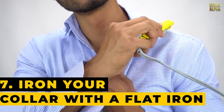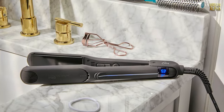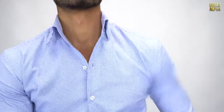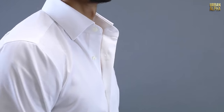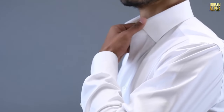Tip 7: Iron Your Collar with a Flat Iron. A casual shirt can lose its charm with a wrinkled collar, making you appear less put together. The quick solution: a flat iron. Set it to high heat and gently press out those collar wrinkles. This fast and effective fix will leave your collar looking crisp and sharp, instantly elevating the overall appearance of your shirt. For extra sophistication, don't overlook the upper part of your shirt's placket. Your shirts will always appear polished, presenting a refined and stylish image.